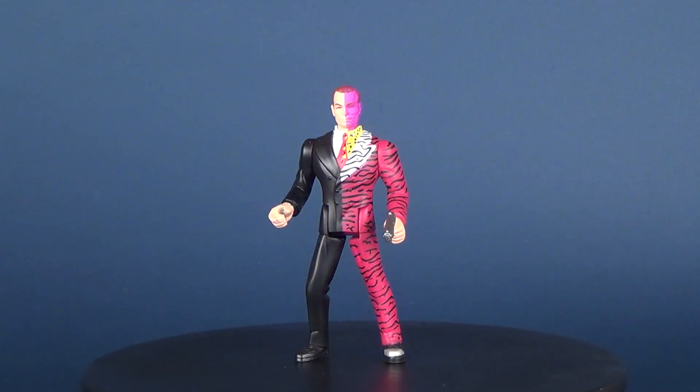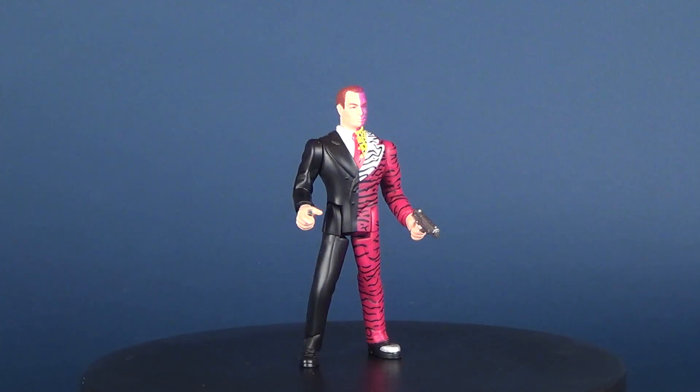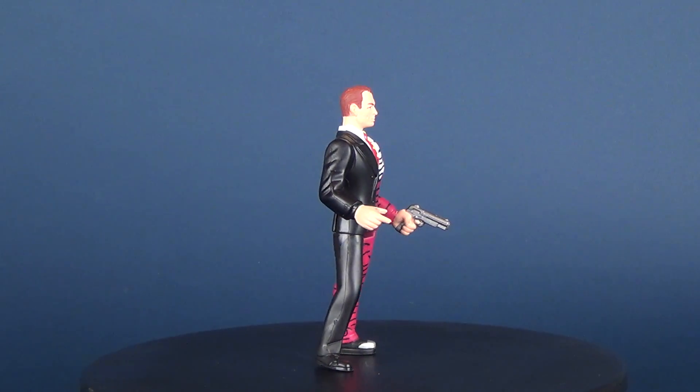Hey, what's going on guys? In this video we're gonna be going back in time and having a look at the Kenner Batman Forever — this is Two-Face.